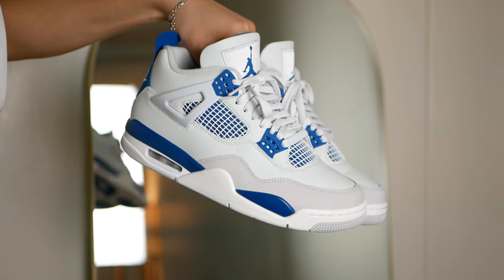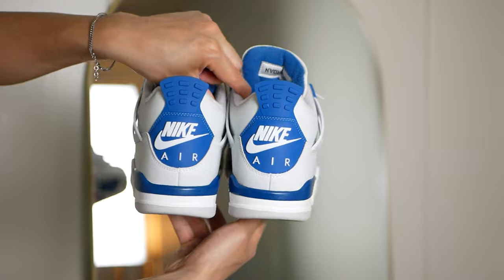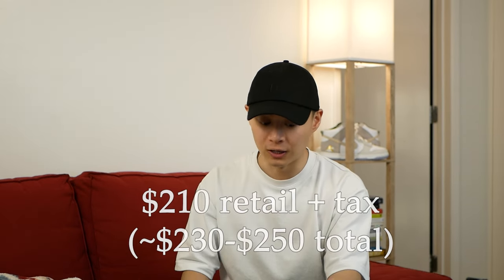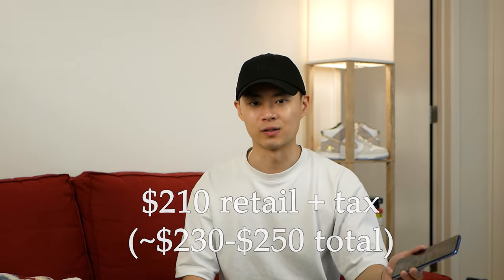Next sneaker: Jordan 4 Military Blues. This is a classic sneaker — an original Jordan silhouette that he actually played in and one of the original release colorways for the Jordan 4. These sneakers are beautiful but they're lacking in comfort and definitely not the best quality for your money. What you're paying for is nostalgia, a classic silhouette, and the really beautiful design, colorway, and renown that this classic Jordan has in the sneaker space.